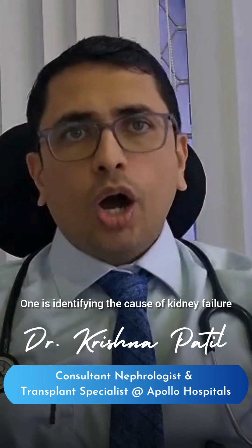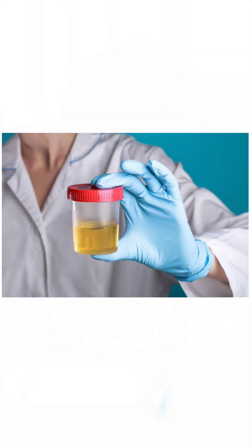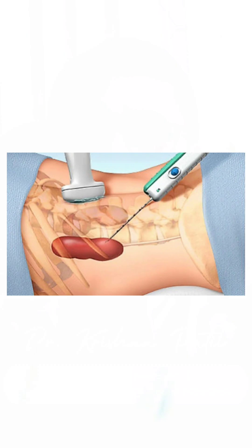One is identifying the cause of kidney failure. To identify the cause, your nephrologist may advise certain blood tests, urine tests, or a kidney biopsy.